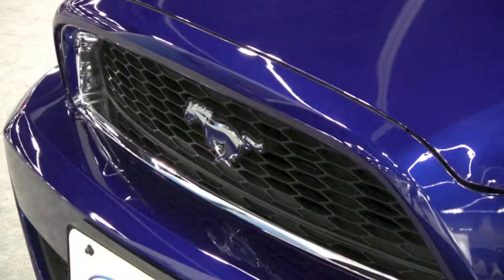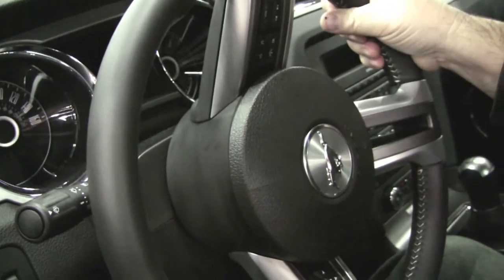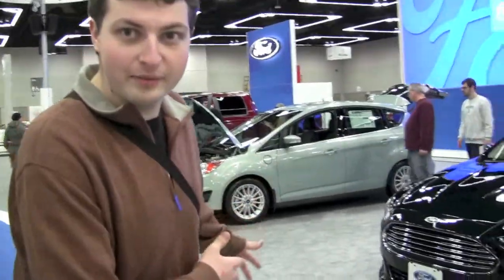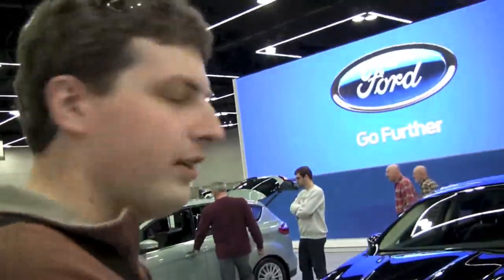Nice Mustang. See the little mustang on the steering wheel — it's a horse. You also have a rear-view camera available now on your Mustangs. Holy crap, look — it's an Aston Martin! No, it's not, it's a Ford. How's that work?